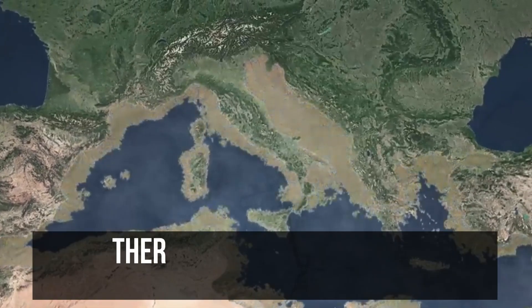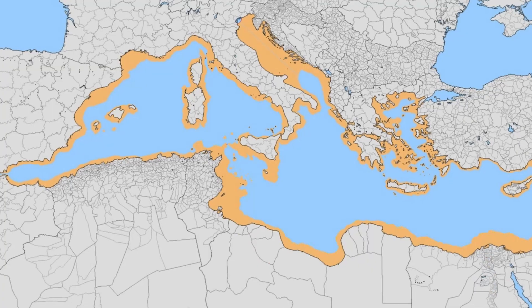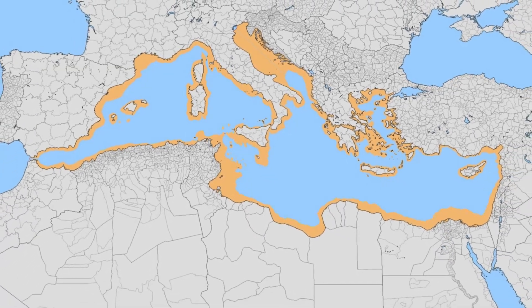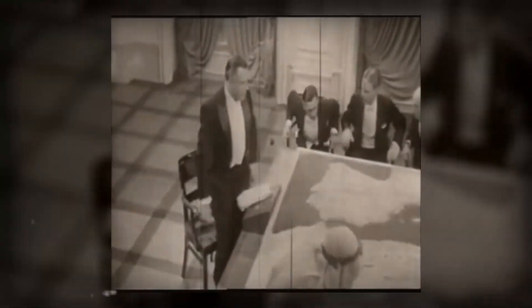Did you know that in the late 1920s, there was a plan to merge Europe and Africa into one continent? It may seem laughable at first, but it was seriously considered by some of the heads of state and even the UN at one point.